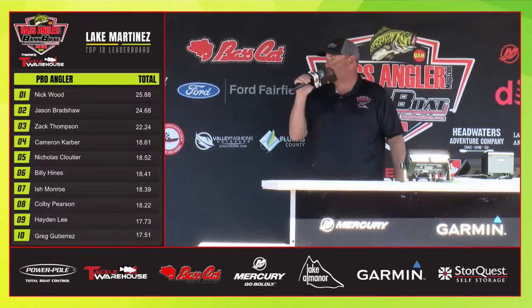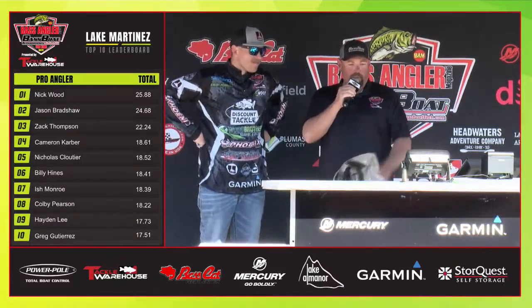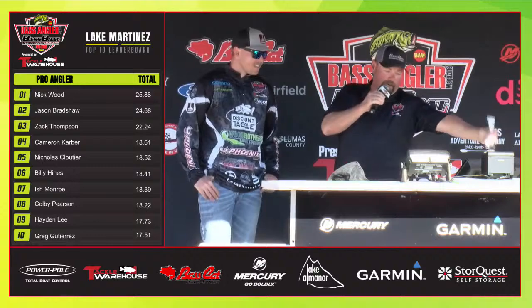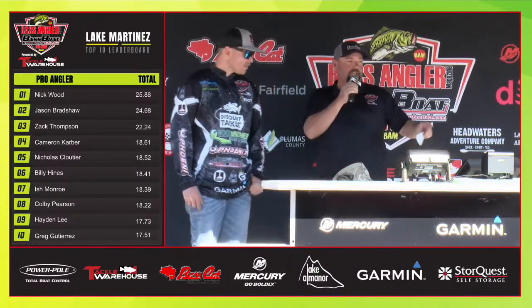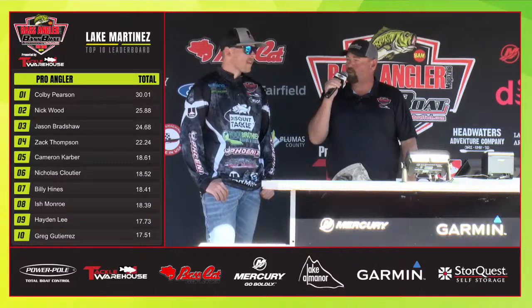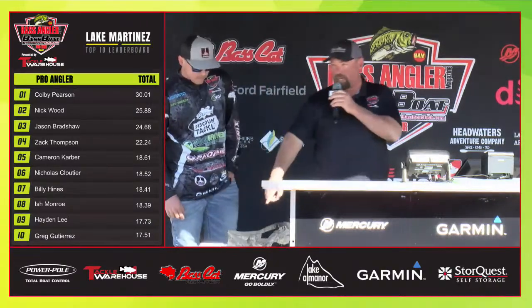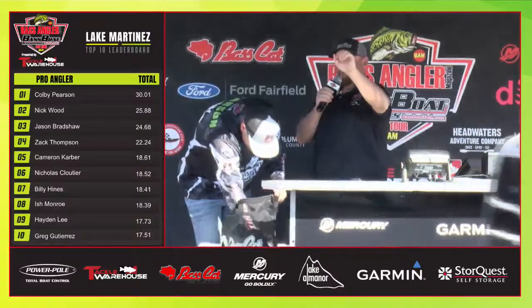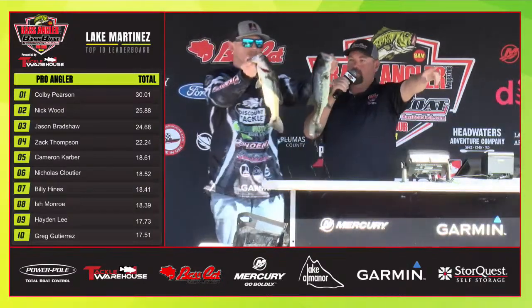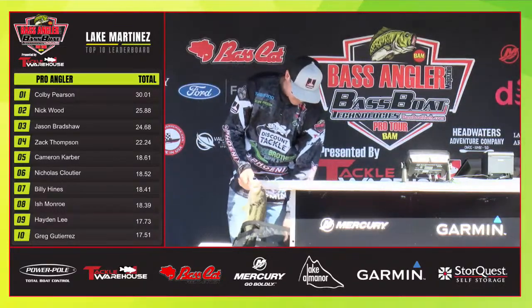Our next angler is Mr. Colby Pearson coming up. Colby, put those fish on the scale. No big ones. Right now we're going to give you a weight of 11.79. Now, when I tell them they're in the top five, that's only five — there are 26 other guys out there that you're still waiting to weigh in. We've got people watching on YouTube, we've got all these people that came out in beautiful Arizona. Let's show them what you've got. Lake Martinez showing it off right now. That puts you in first place.